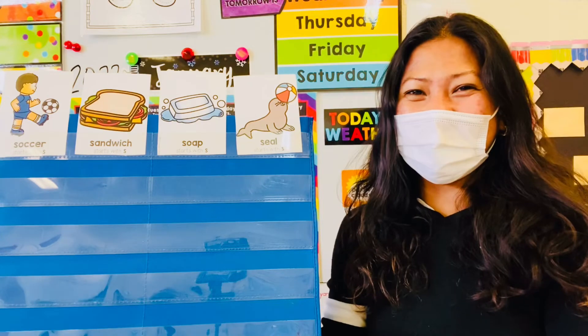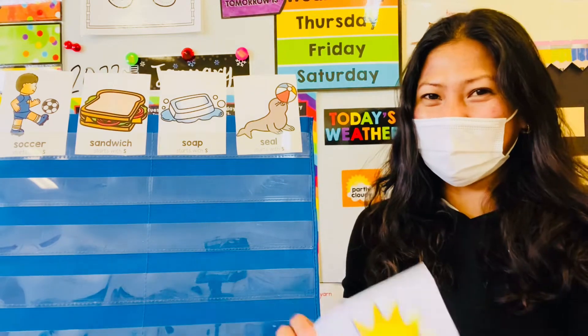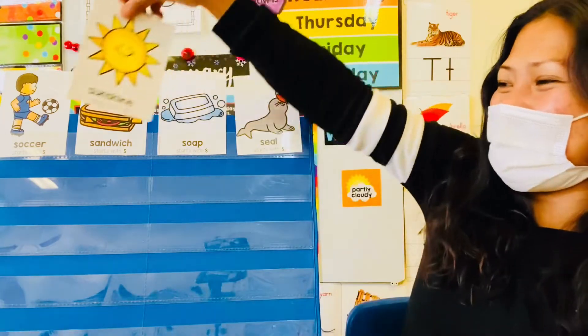All right, next picture! Sun or sunshine! Starts with letter S.